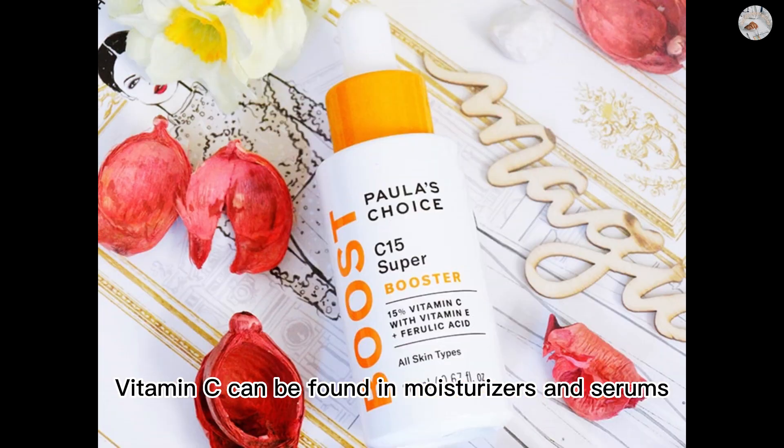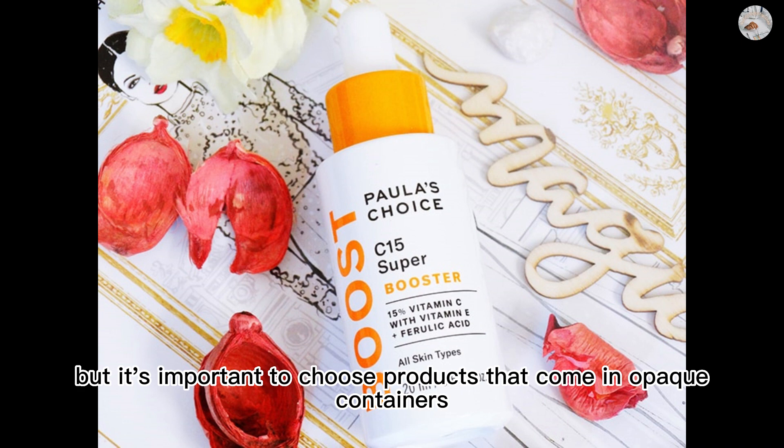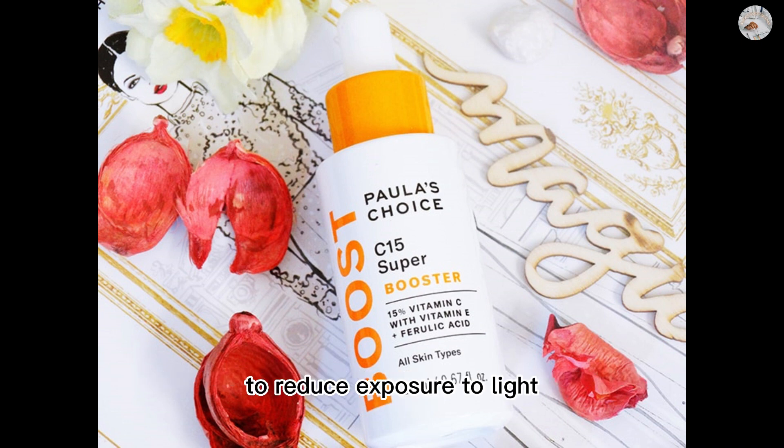Vitamin C can be found in moisturizers and serums, but it's important to choose products that come in opaque containers to reduce exposure to light.